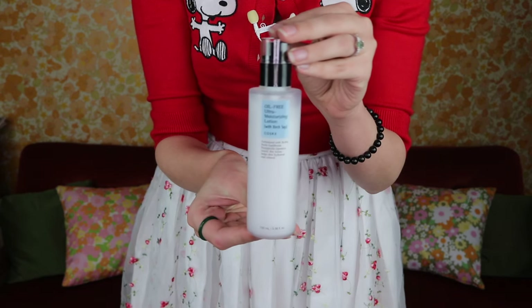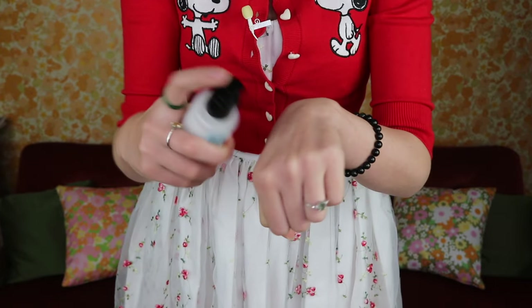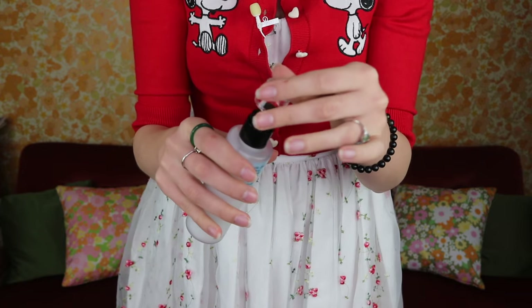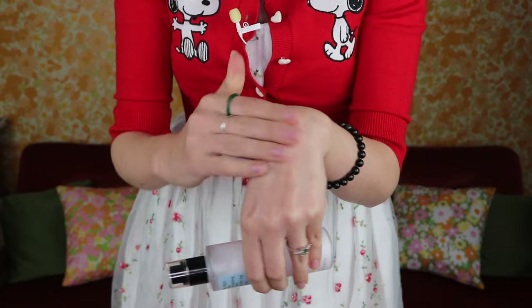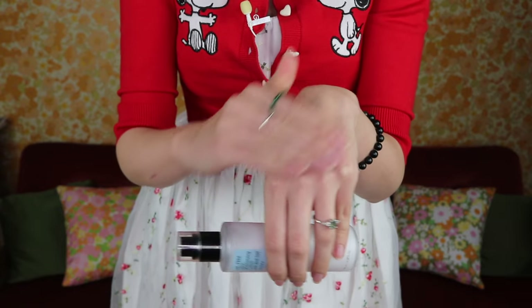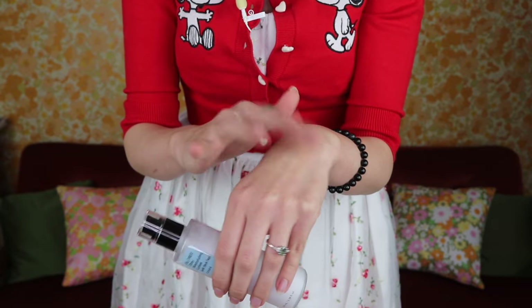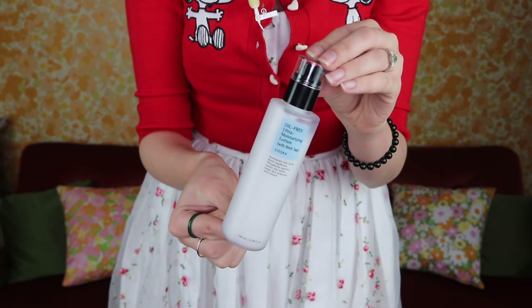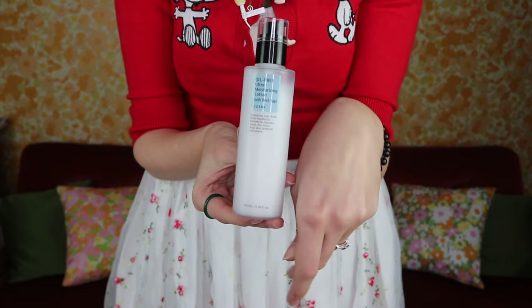From the brand COSRX I have two more repurchases. The first is the oil-free ultra moisturizing lotion with birch sap — another really good lightweight moisturizer. Sometimes I use this when I run out of my Laneige emulsion. I think they're both great. Goes on like a dream, sinks into the skin, beautiful.